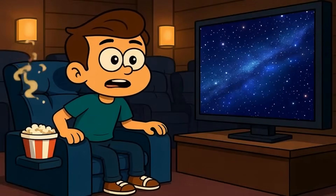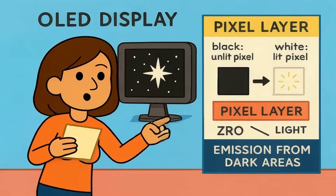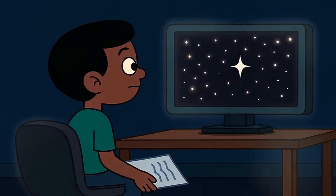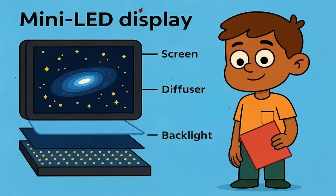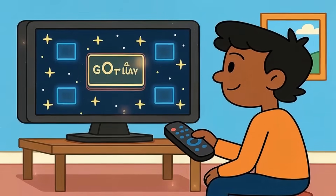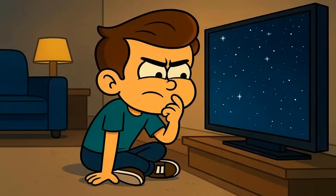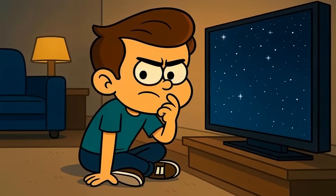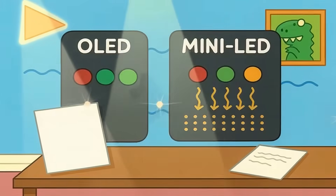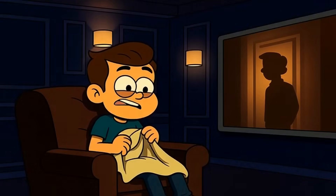Imagine you're watching a space movie — stars twinkling in deep black space. With OLED, those black areas are actually off. No glow, no haze. Just perfect darkness, with bright stars popping through. With mini-LED, those black areas are still backlit by tiny lights behind the screen. The TV tries hard to dim the zones around the stars, but sometimes a little glow bleeds through. That's called blooming. Modern mini-LED panels have gotten really good at controlling it, but it's still there if you look closely. OLED simply doesn't have this problem, because black pixels produce zero light.